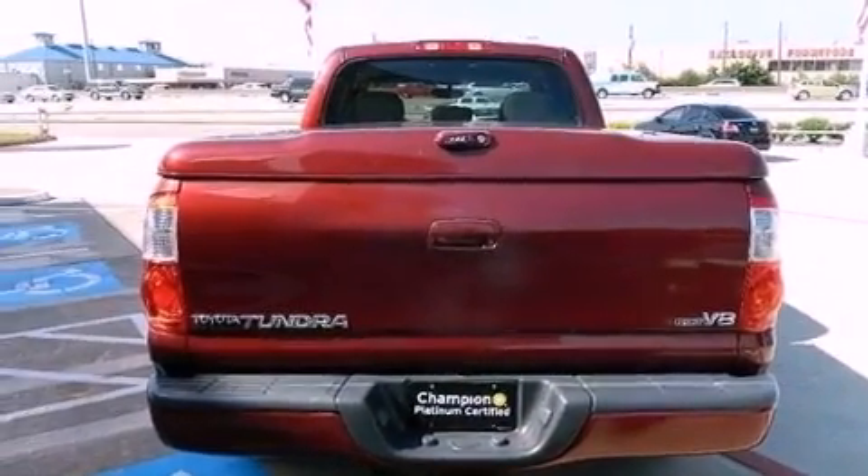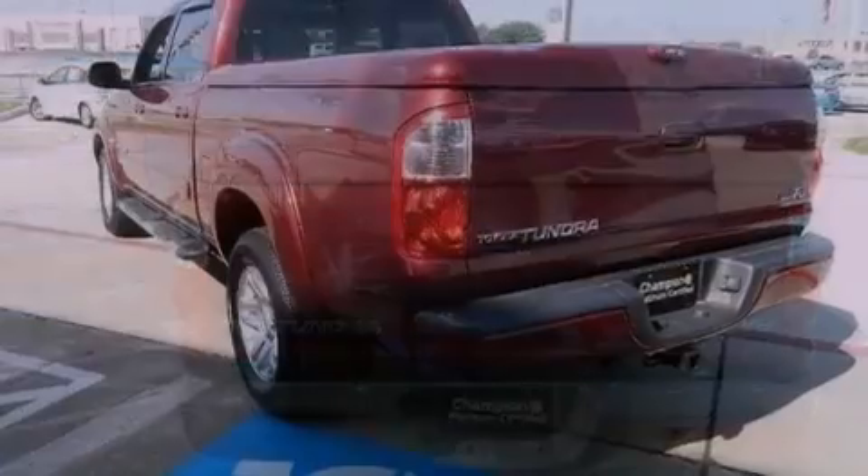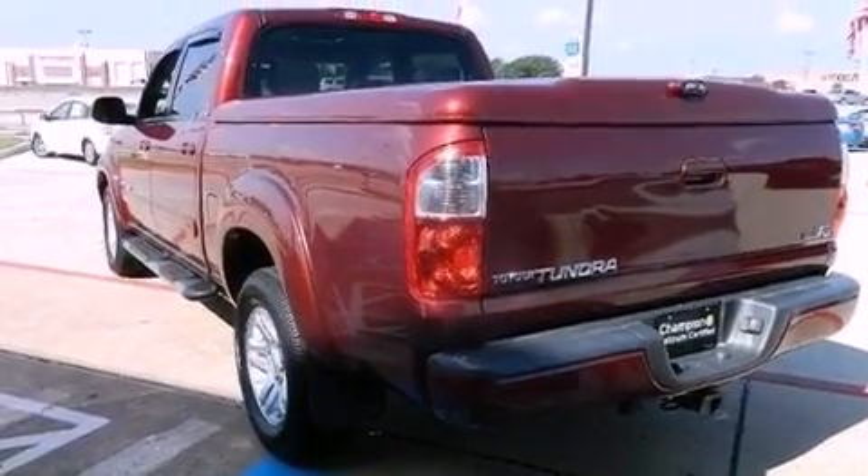Its top features include a double wishbone independent front suspension, skid plates, a premium audio system, aluminum wheels, and a tire pressure monitoring system.